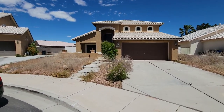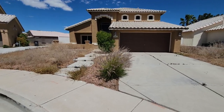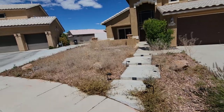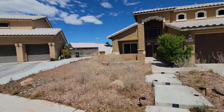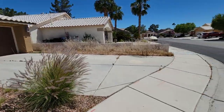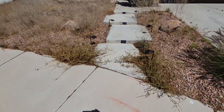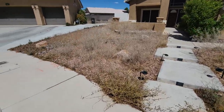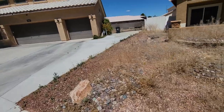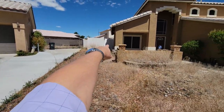This is 5312 Debut Court, kind of in the northwest area of town - some might call it North Las Vegas. The first impression here is that it's neglected: this is all weeds, and there's simple landscaping going on here, but it's been neglected for quite a long time.